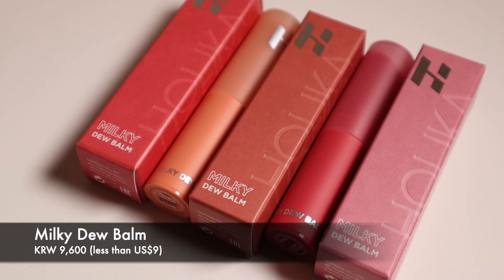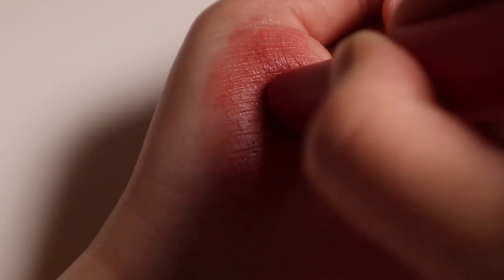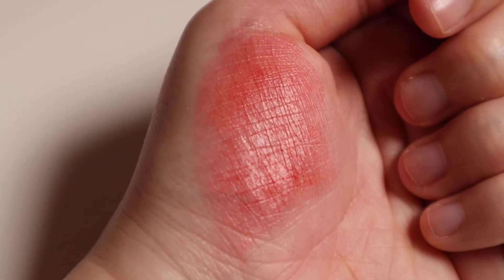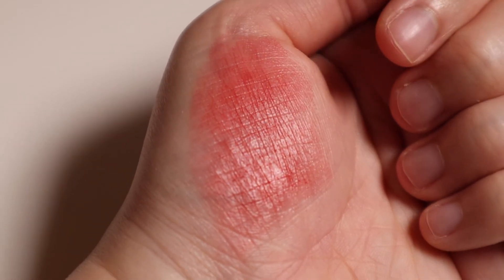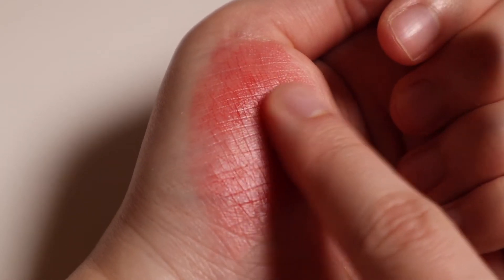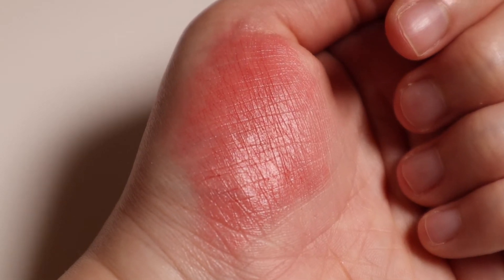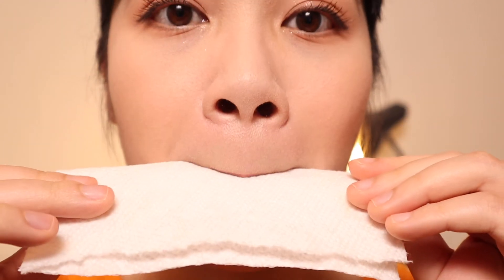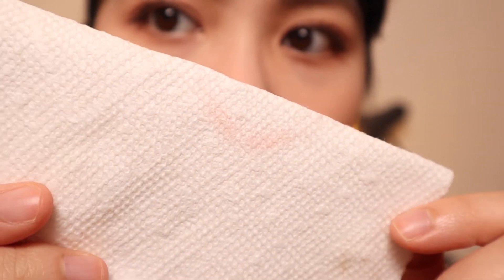Lastly, let's talk about the Milky Dew Balms, the product line that I am most curious about in this release. Even though these products are called balms, they do not give the usual oily, slippy sensation I associate with tinted balm products. They are easy to apply and easy to sheer out, and the finish is not actually very glossy. The texture of these products is actually much closer to a comfort matte lipstick than a tinted balm. These Milky Dew Balms don't really give a staining effect; however, once the color has set on the lips, there is very little transfer.